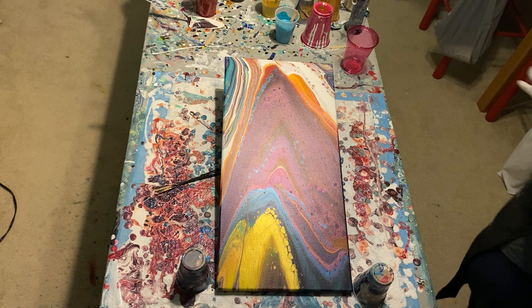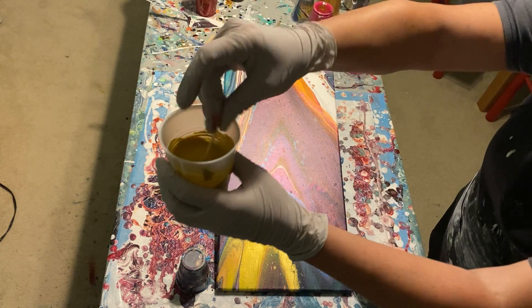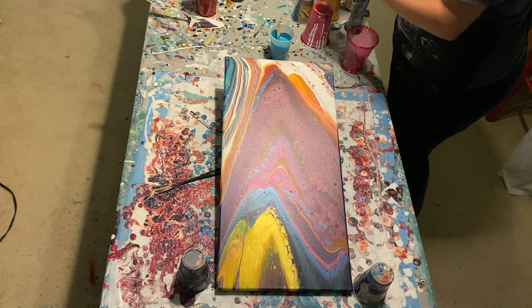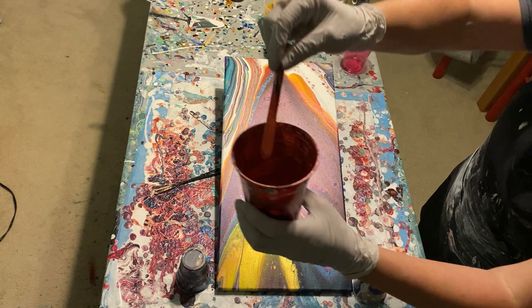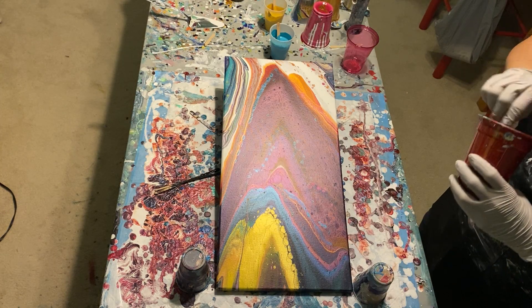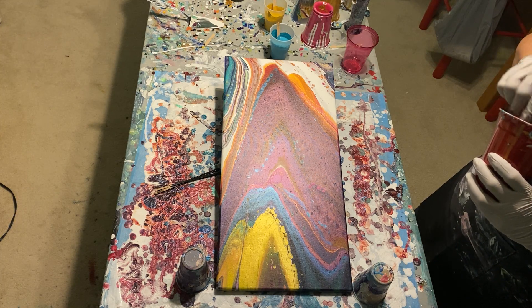I mixed it with metallic blue, some white and green, so it's kind of like a lighter turquoise color. This is yellow ochre by Arteza — it's just a yellow, mustardy kind of yellow. I got this copper — I mixed copper extreme sheen with red flash, so it's like a pinky, coppery color.